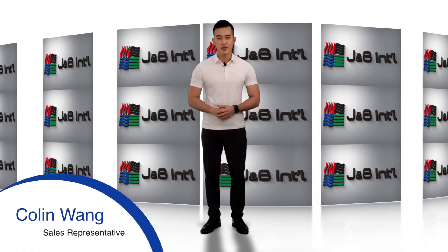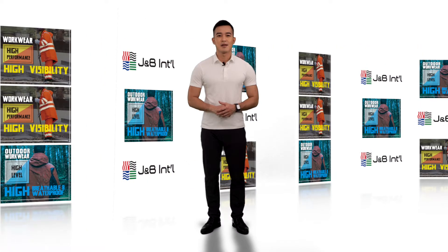How's it going guys? This is Colleen from JMB. Hope you all are doing well with the pandemic. In this video, I'd like to introduce JMB's latest innovation in workwear and personal protective equipment.